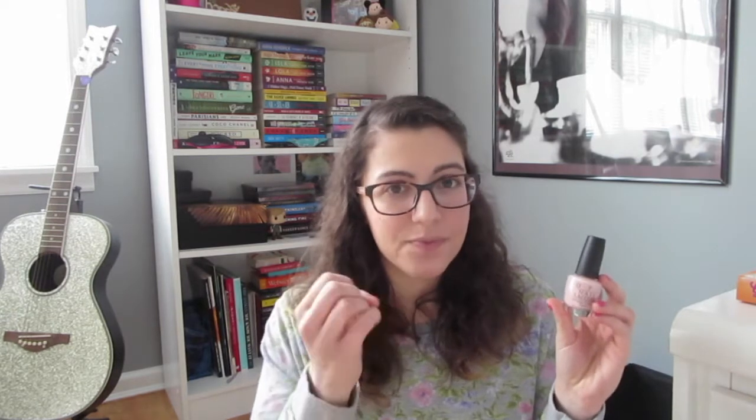This one is by OPI, which is my favorite nail polish brand, and it's called Sweetheart. I bought this last year — I saw someone wearing it on Instagram or in a YouTube video showing a new collection. I fell in love with it. It's a really pretty light pink color — not sheer, no glitter, just a clean light pink. I really like it. It's a good dupe if you want something a little more opaque. I love OPI.